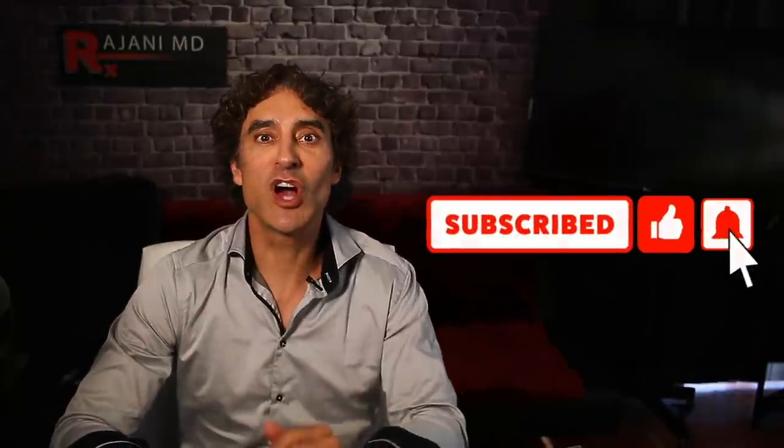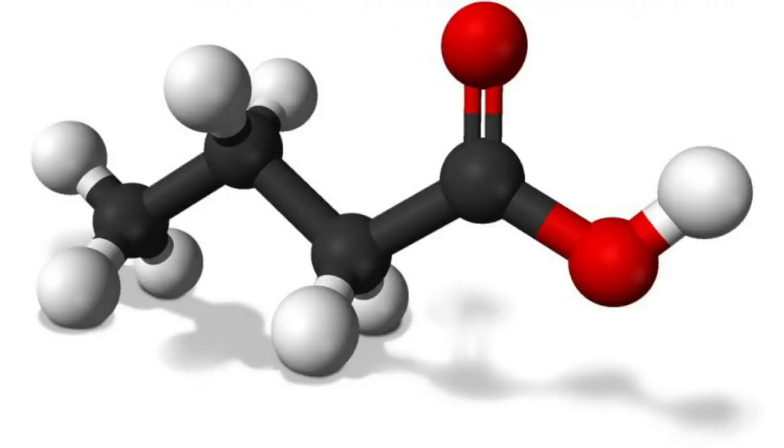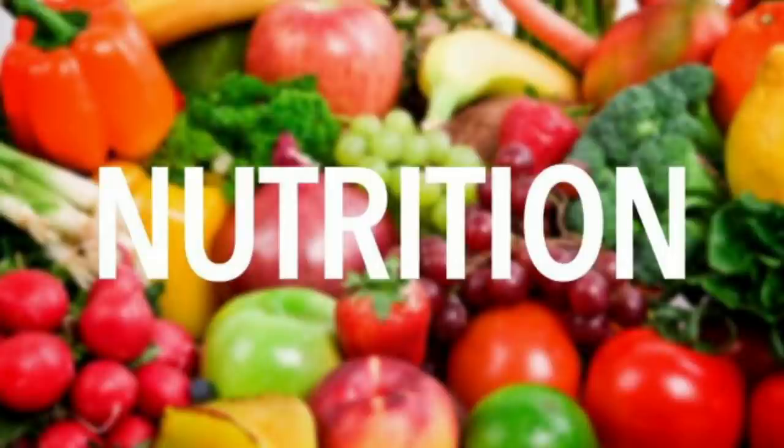Superfoods not only help the body from the inside, but they also make great topical skincare products. They just seem to work. Superfoods tend to be high in antioxidants and fatty acids, and they have a healthy dose of nutrients. These foods work well topically, delivering the benefits directly to the surface of skin.